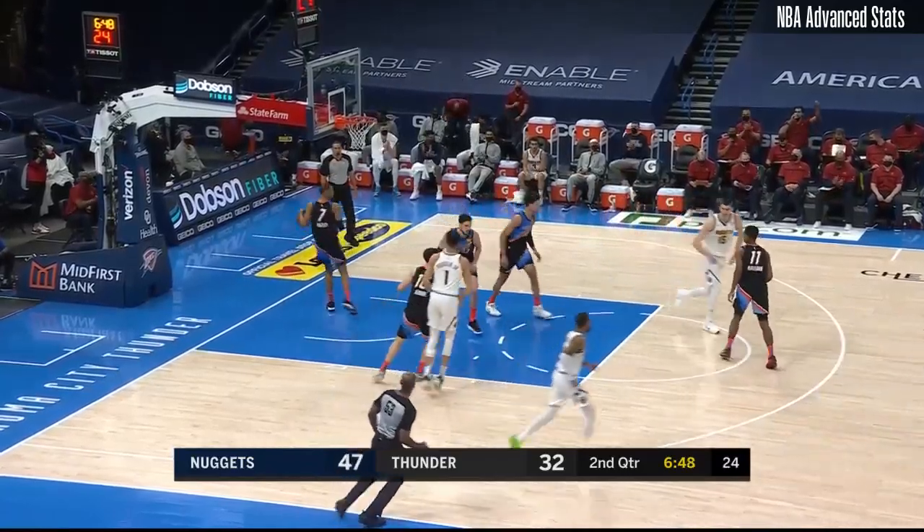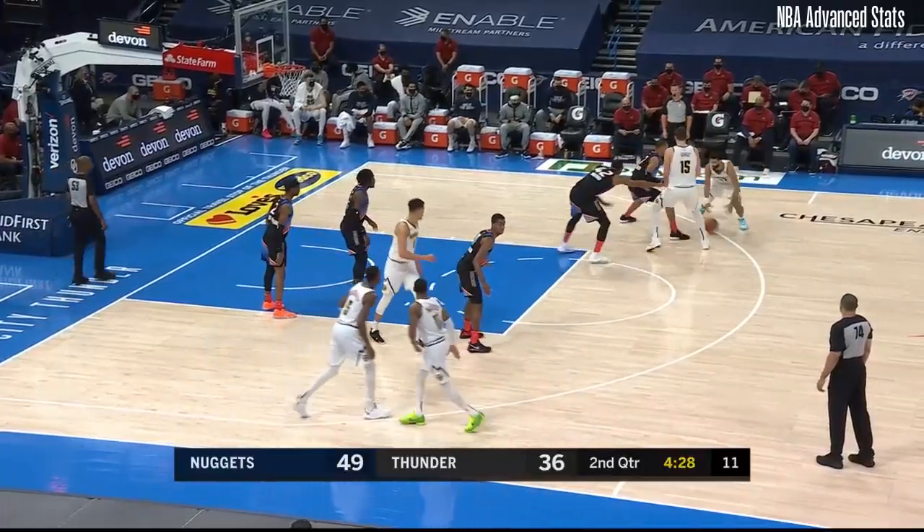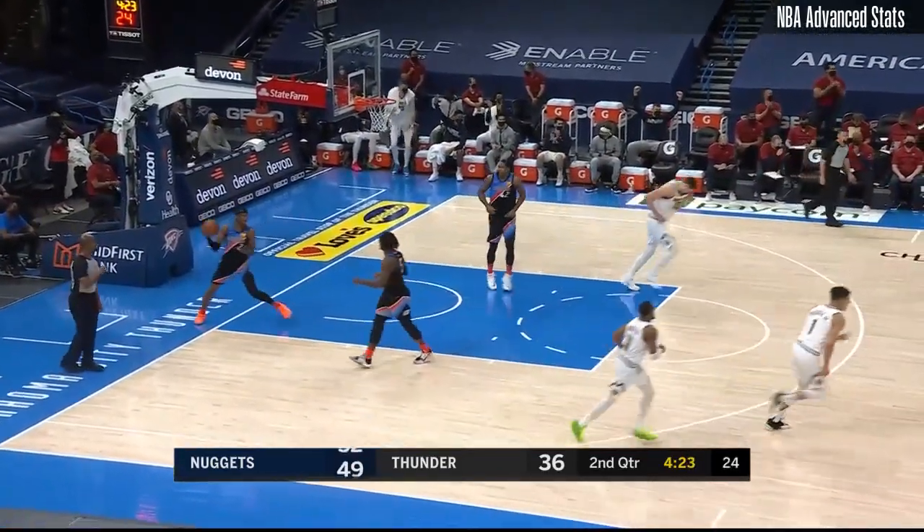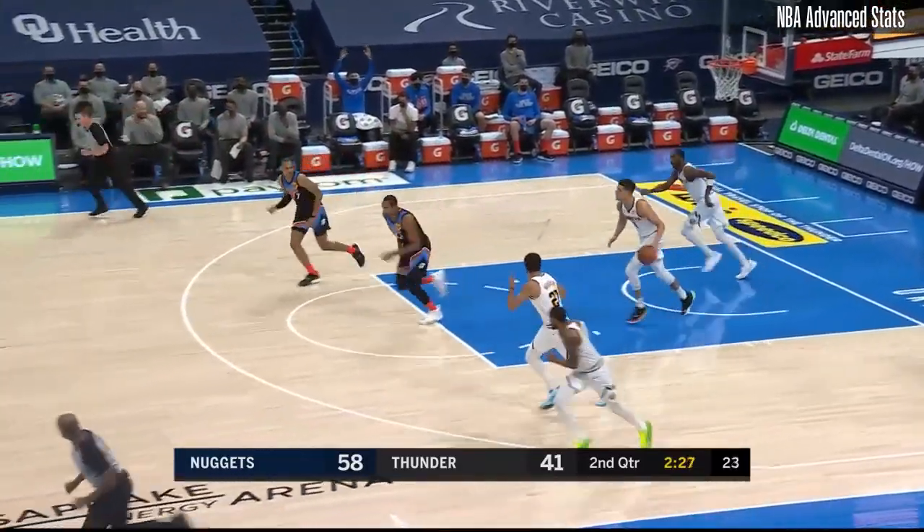Jamal Murray steps back, top of the key jumper is good. Murray steps back and right down the pipe with the three. Elk defense came over, might have affected that shot.